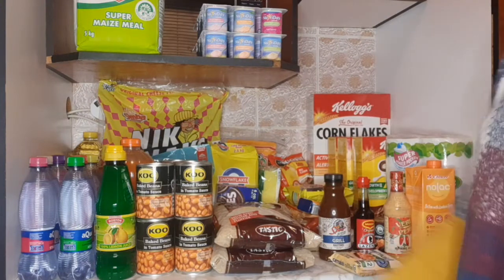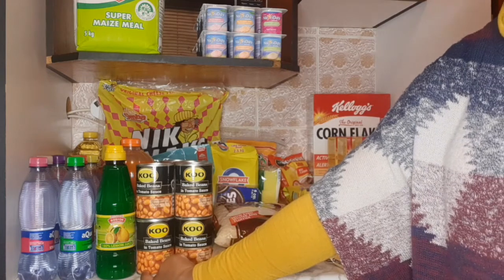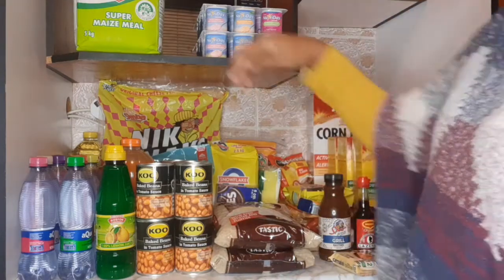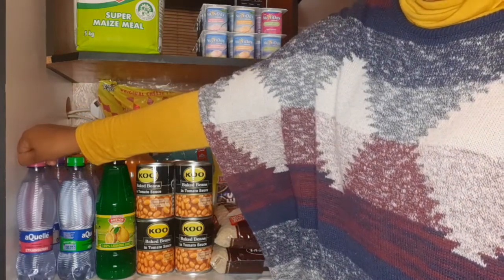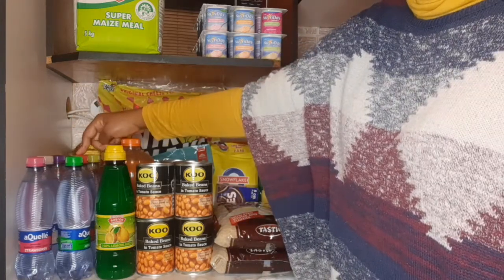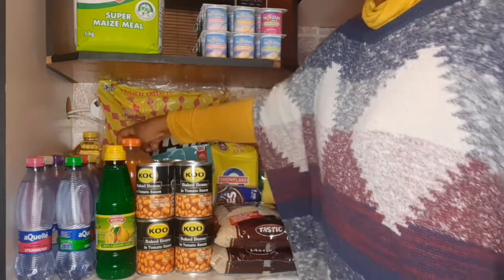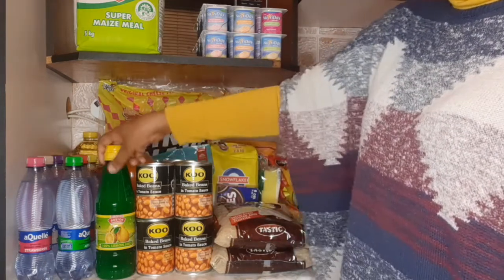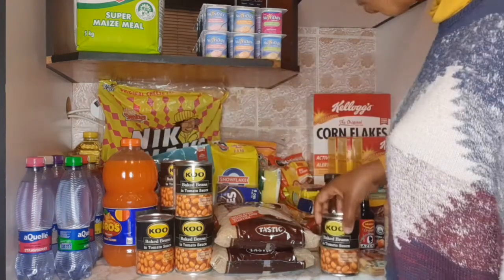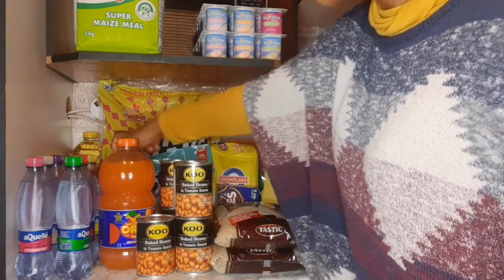This lemon juice will last us for a long time — it lasts longer. For lunch boxes, I use apple juice to substitute because I don't want the kids to drink juice every month. I'm still trying to get more lunch box items.